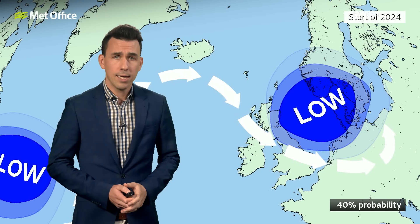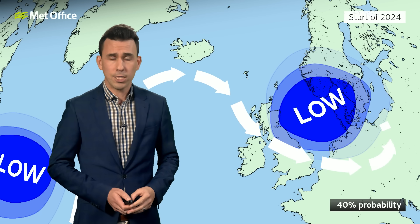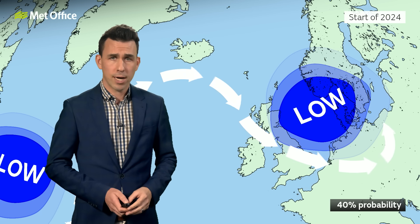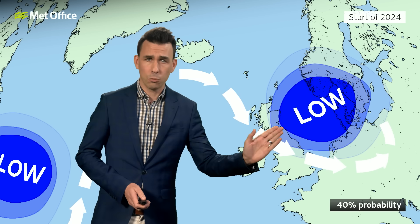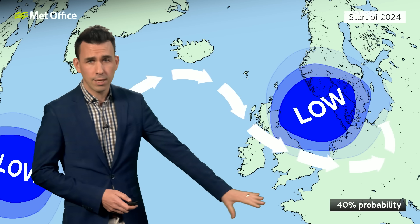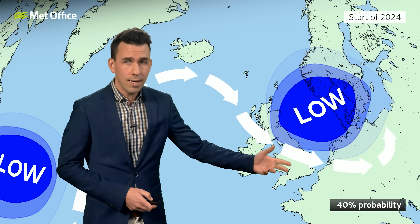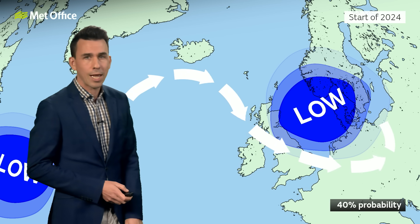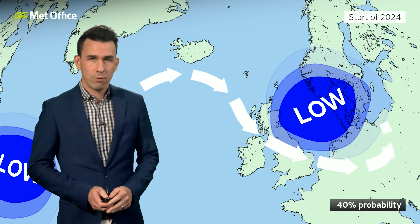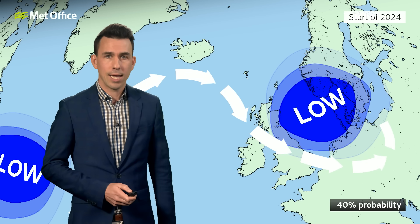So the most likely is business as usual with low pressure close to the north, rain and showers for many interspersed by bright spells. A slightly lower chance that it'll be colder with some hill snow or snow to lower levels in the north and northeast, and an even lower probability that there'll be something wintry turning up towards the south and southwest. These differences in the computer models are unlikely to be resolved for a couple of days or so because they relate to how amplified the jet stream becomes later this week.